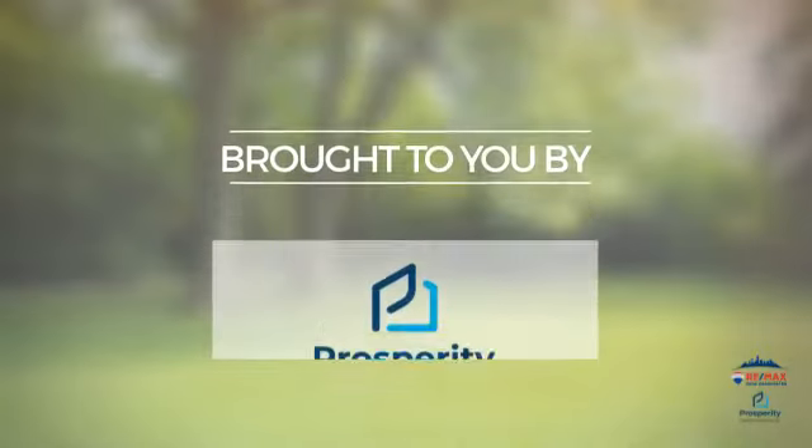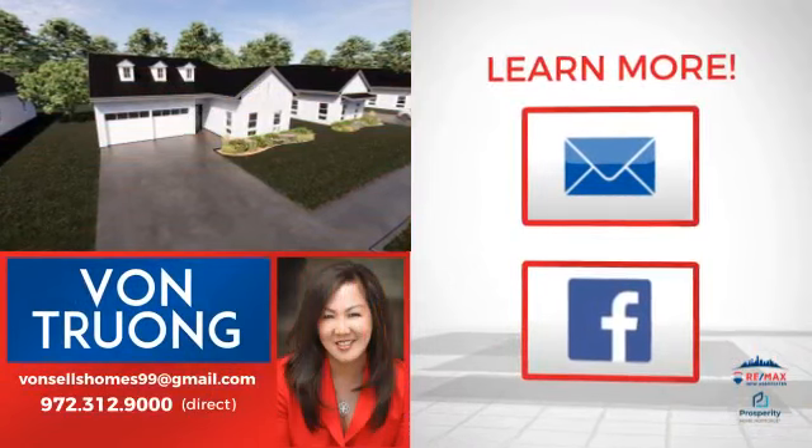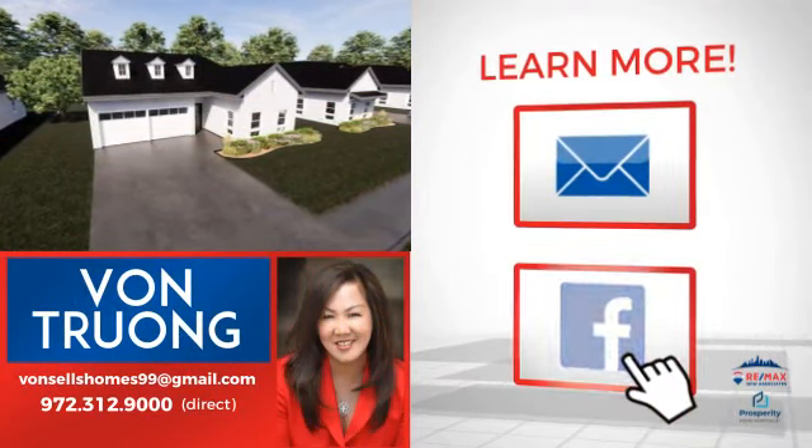Courtesy of this sponsor. Thanks for watching. If you'd like to learn more, we'd love to hear from you. Just click here to contact us for more information, or share this property with your friends.